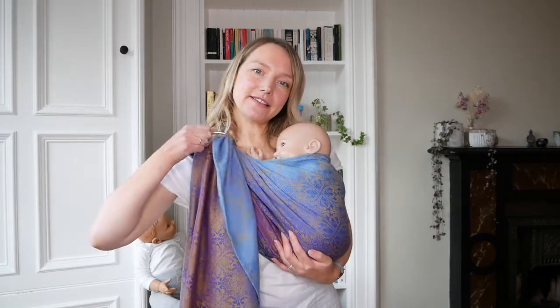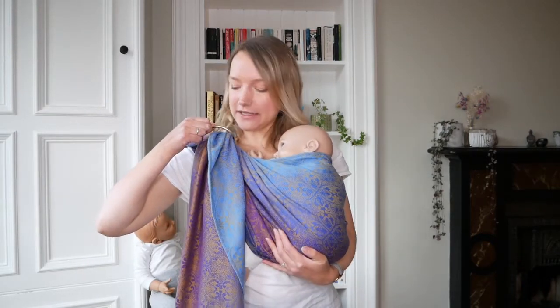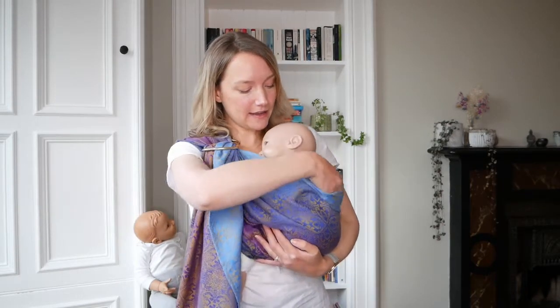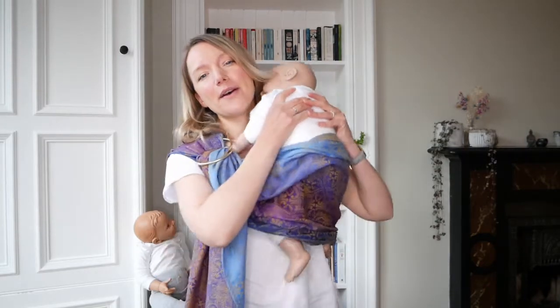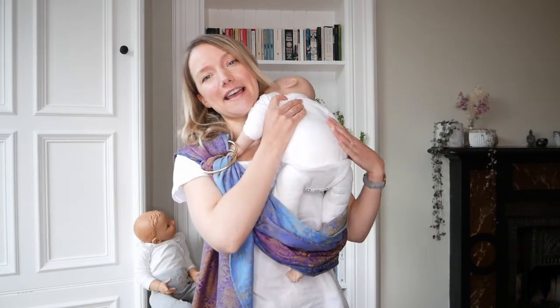I'm just going to loosen the rings of my ring sling up here, holding under the bottom, loosening that up, and just taking the fabric down behind baby's back, then lifting them up onto my shoulder and out.